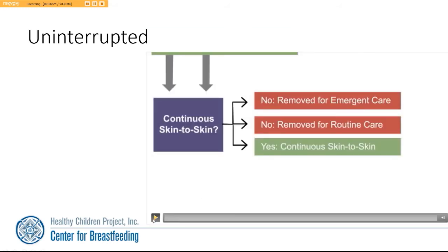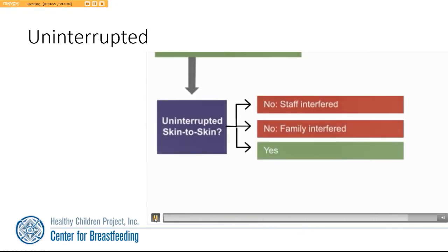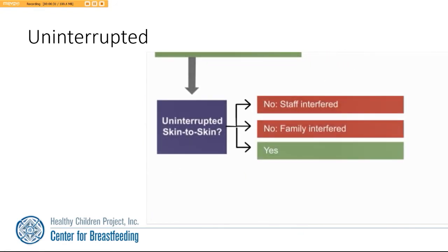Was the baby uninterrupted during the first hour after birth? The red path might be if the staff interfered with the baby, or perhaps if the family interfered with the baby during the first hour after birth. The pathway of best practice would be if the baby received uninterrupted contact during that first hour after birth.